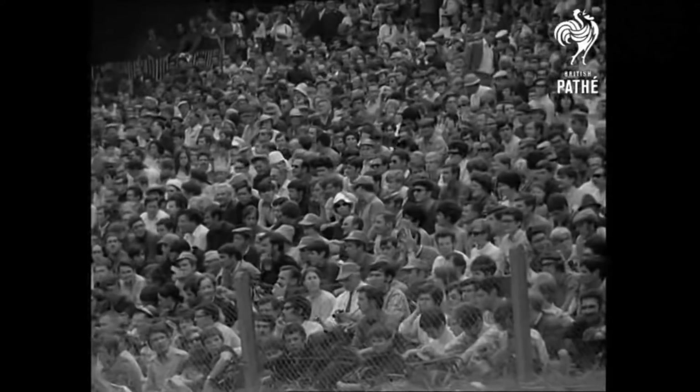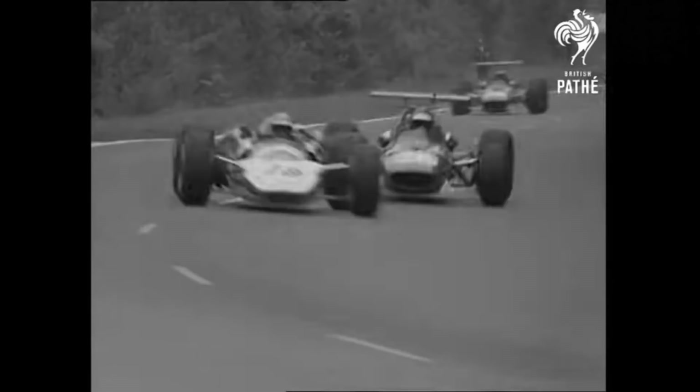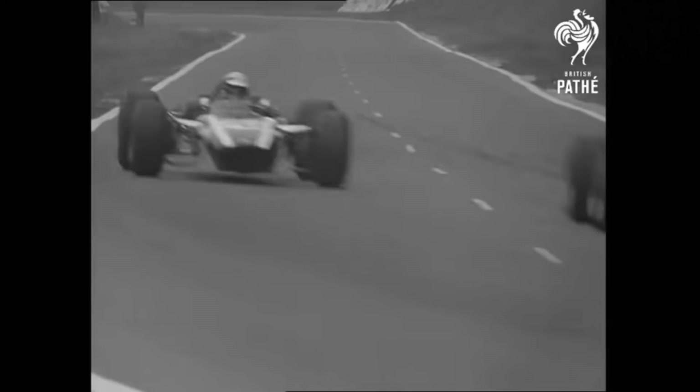Despite you clicking this video because of what you probably perceive to be a clickbait title, I can assure you that we are going to be talking about the deadliest car in Formula One history. This does not mean this car killed the most drivers or spectators, but rather that through its negligent design and disregard for human life, this led to the needless death of a racing driver.